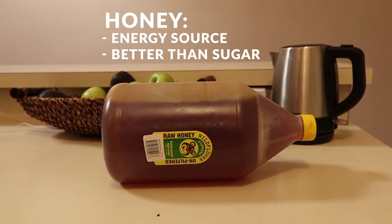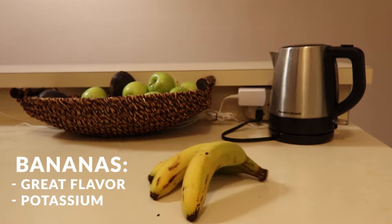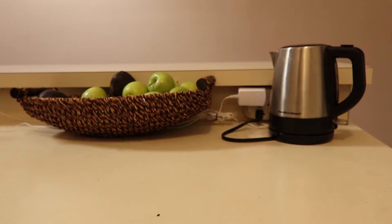MCT oils are unique fats that are converted almost instantly into energy instead of being stored as fat — they act as rocket fuel to your brain. Bananas add a beautiful taste and are a great source of potassium. The green superfood is probably one of my favorite discoveries because it's a blend of so many nutrients and minerals.